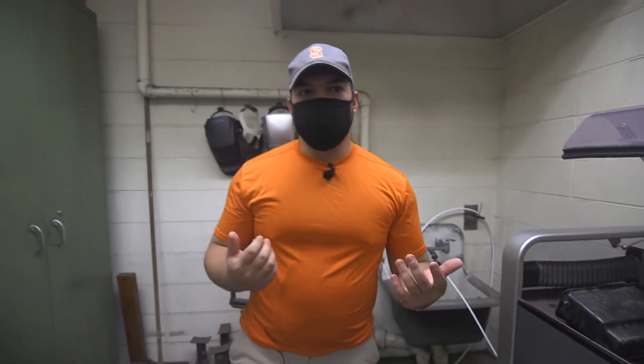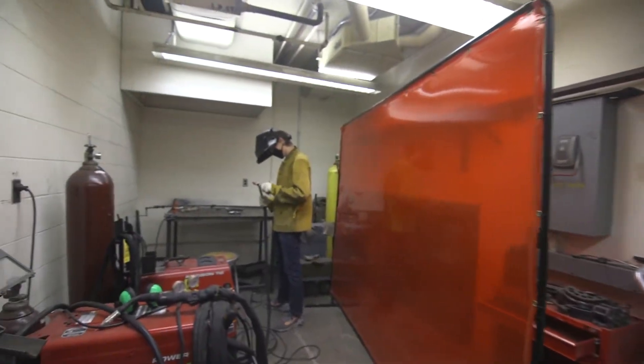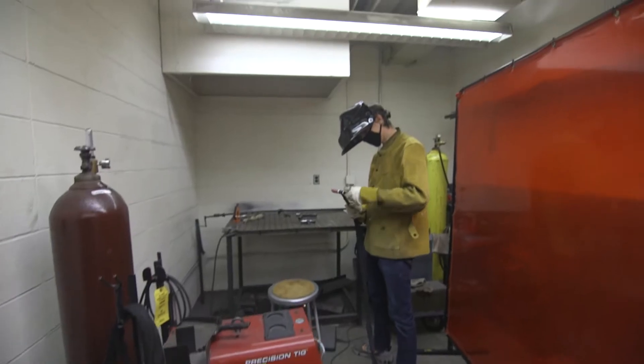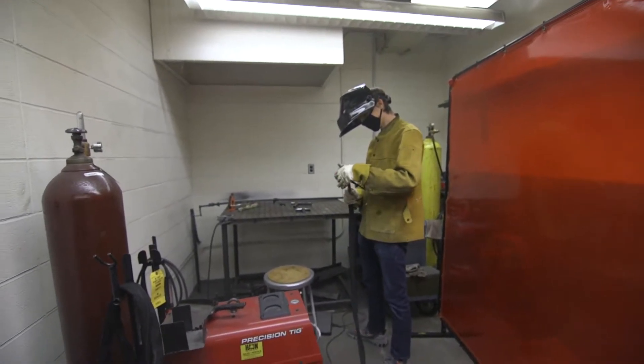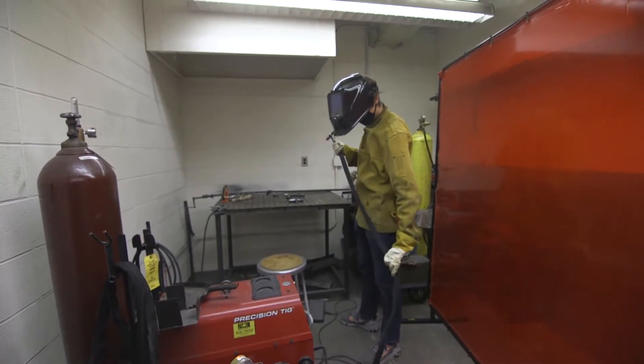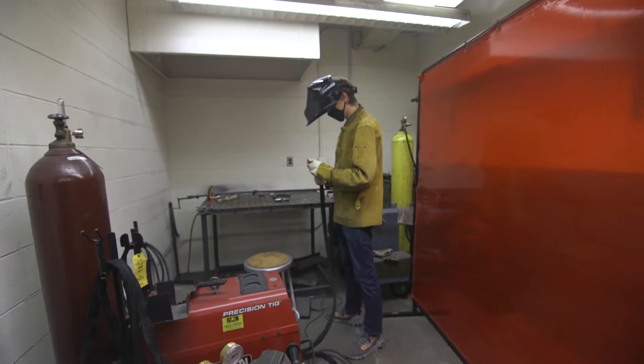Also as part of the shop, we have our gas cans over here and our TIG and MIG welders. There's Nate — he's about to do some TIG practice right there. Any student can come in here, get trained, and weld for a project, spare time, or extracurriculars. The stuff you can do in here is pretty endless.